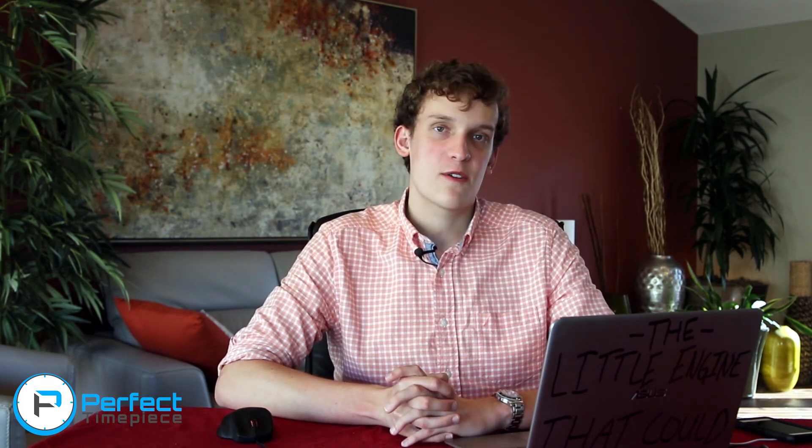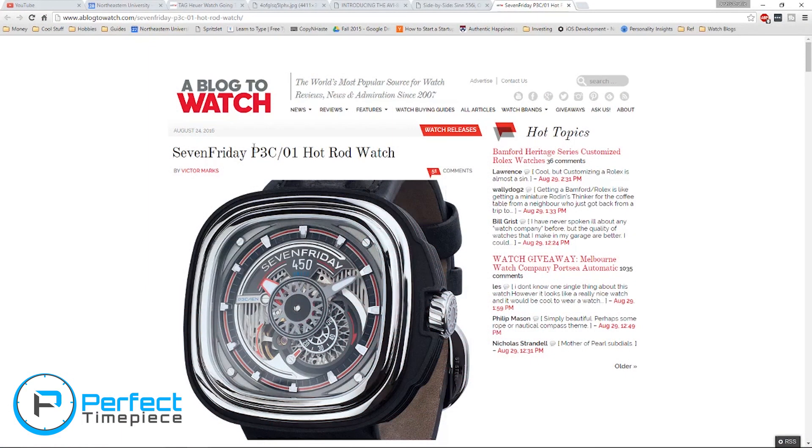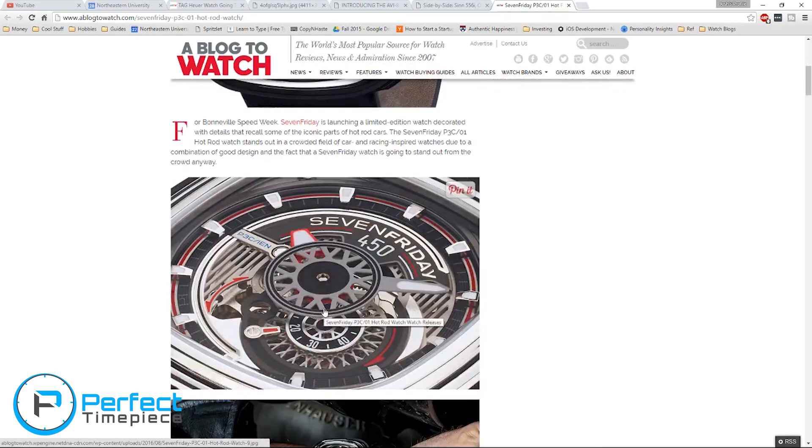The last article we're covering today is from A Blog to Watch, covering 7Friday, which I like to call my frenemies. They have really interesting designs, but personally I'm not a fan of the build quality, and that seems to be an underlying issue the community has with 7Friday — the quality just isn't there considering how much they're charging. But they are coming out with some new special edition watches: the P3C-01 Hot Rod watches. The new and interesting thing about this watch is the styling.